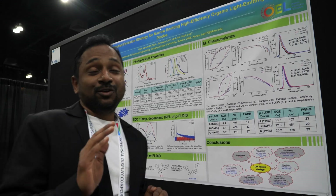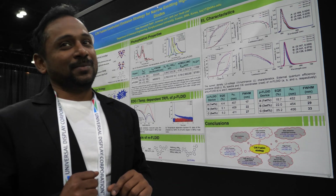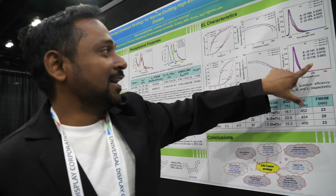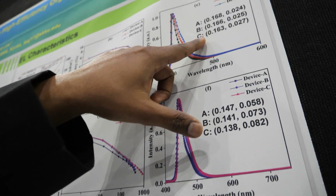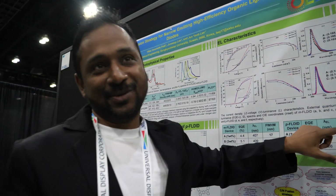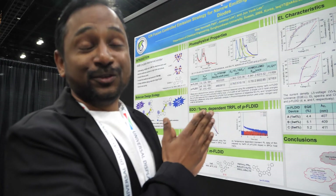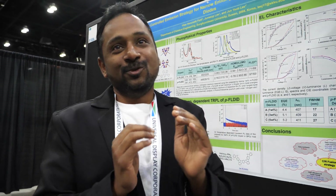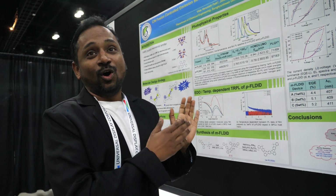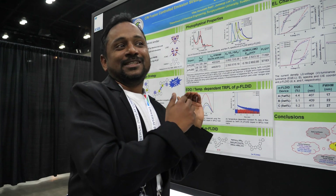Device C with 5% doping concentration has given more than 25% efficiency and a narrow FWHM of 33 nm. The CIE-Y coordinates for meta-fused DID are below 0.03%, whereas for para-FL-DID it is below 0.09%. This clearly shows that the CN fusion strategy is very important to get pure violet as well as deep blue emitters with high efficiency and narrow FWHM. CN fusion strategy offers an alternate route to achieve the desired best OLED performance, and there are a few further modifications we are working on.